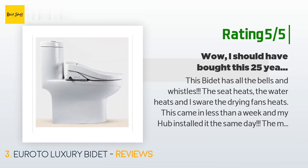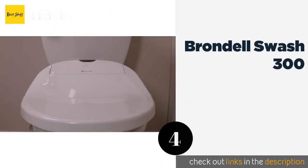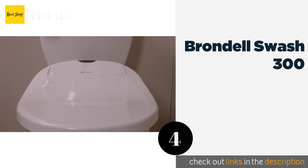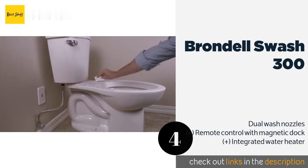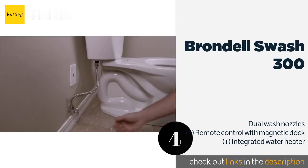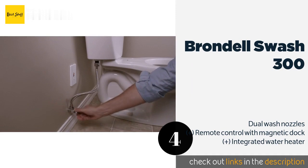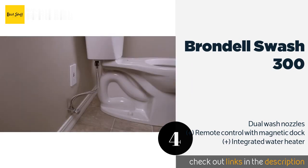Number four is the Brondell Swash 300. Backed by a one-year limited warranty, the Brondell Swash 300 isn't as packed with features as some of the options in this category, but it still offers some basic luxuries and comes at a price that is quite affordable — relatively speaking. This product is available on Amazon for $236.